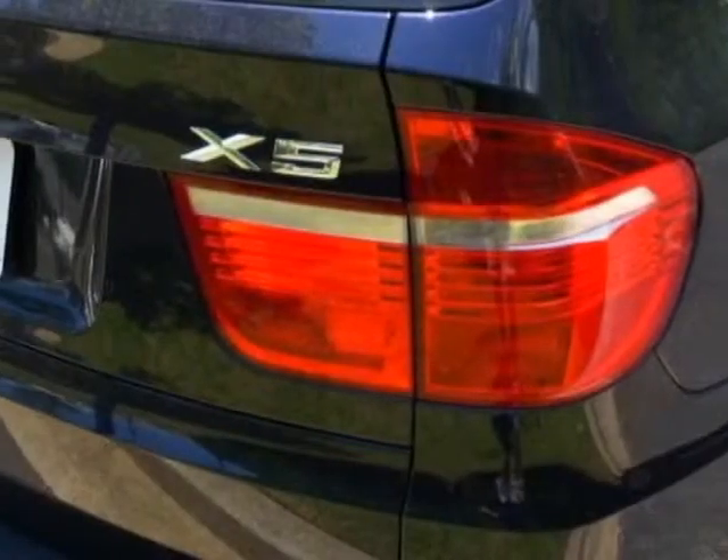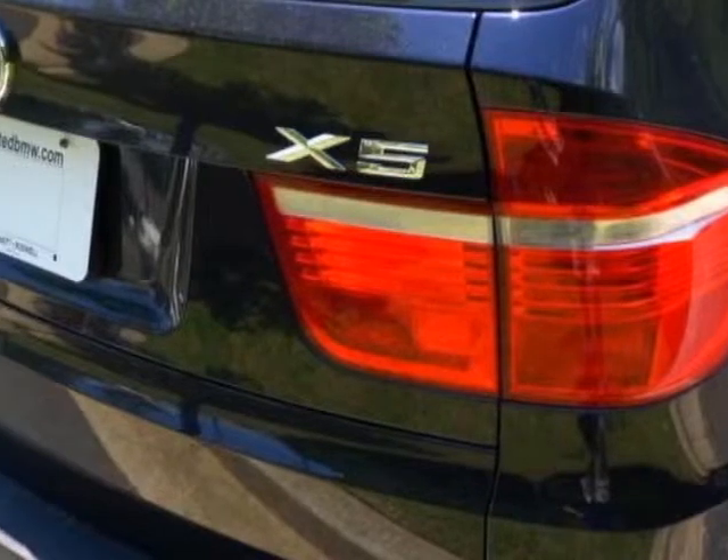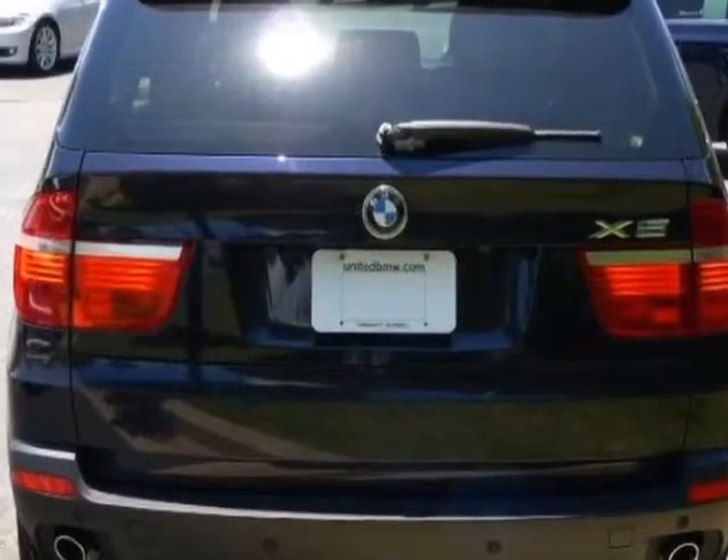Call 866-906-3182 or email our friendly sales staff today to schedule the test drive.